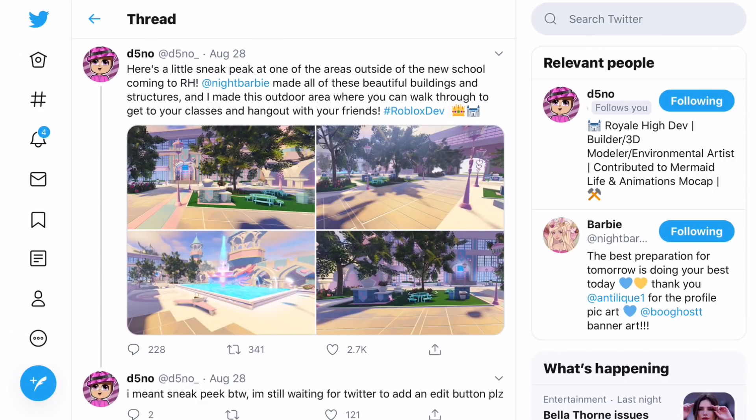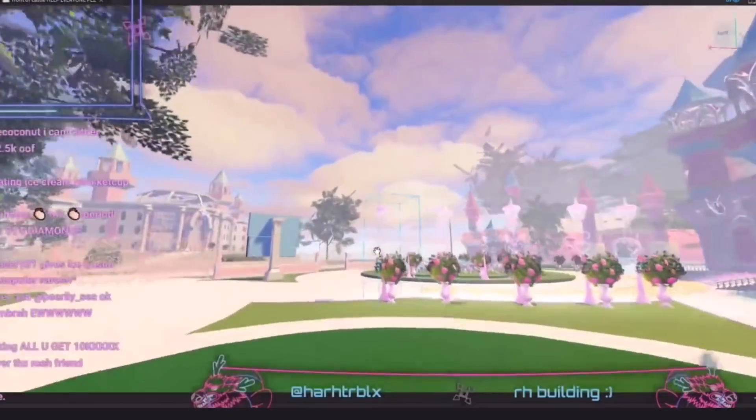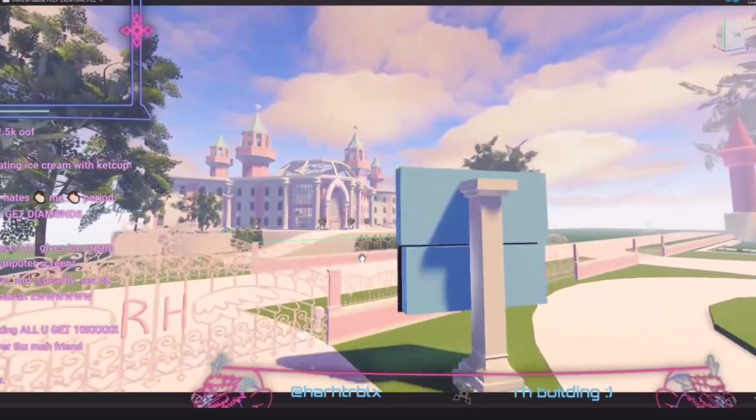Now let's look at the video footage of the new Royal High School. You can see what looks like some sort of car park — I'm not sure if you'll be able to drive cars around. Inside the main school you definitely couldn't fit a car, so maybe it's for the bus that takes you to the Royal High Valkyrie School, and the buses will be left there.